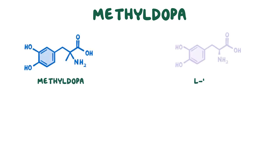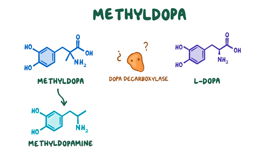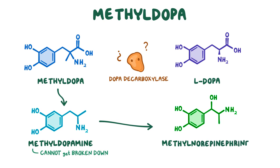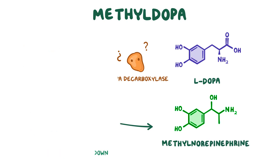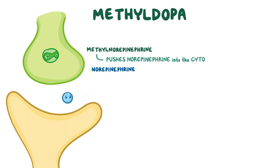Another central antiadrenergic medication is methyl DOPA. Methyl DOPA looks like L-DOPA, so much so that it fools the enzyme DOPA decarboxylase to convert it to methyl dopamine. Methyl dopamine can't get broken down by monoamine oxidases, so it builds up and moves into the synaptic vesicles and gets converted to methyl norepinephrine. Methyl norepinephrine then builds up inside the vesicles and pushes the true norepinephrine into the cytoplasm, where it gets broken down by monoamine oxidases.